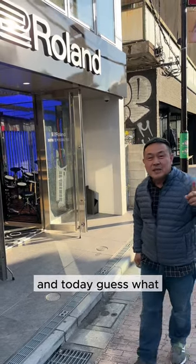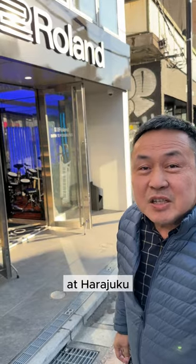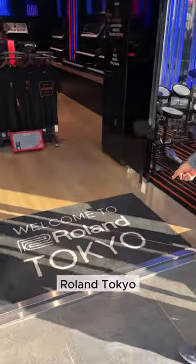Hi, I'm Dennis and today, guess what, we are at Roland in Tokyo at Harajuku. Let's go — Roland Tokyo.